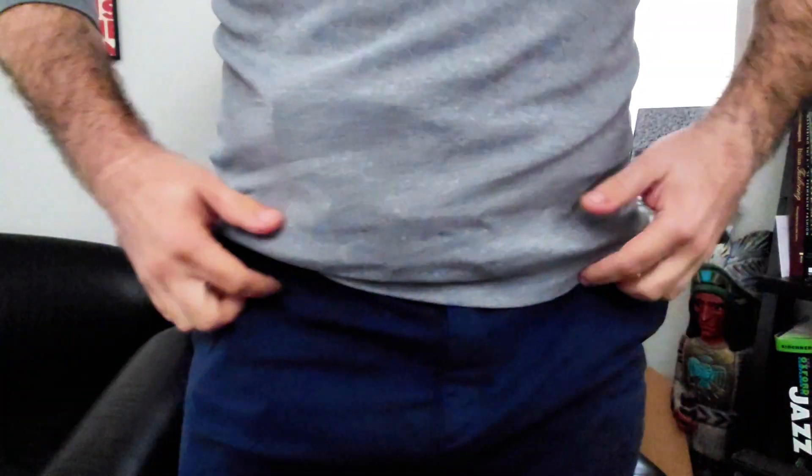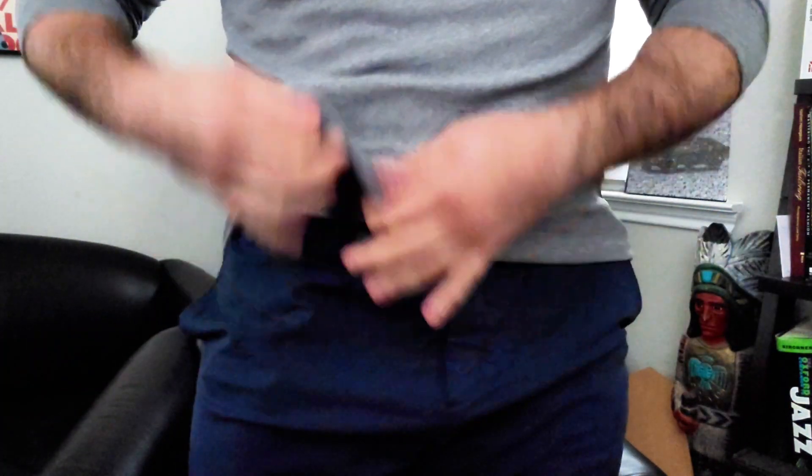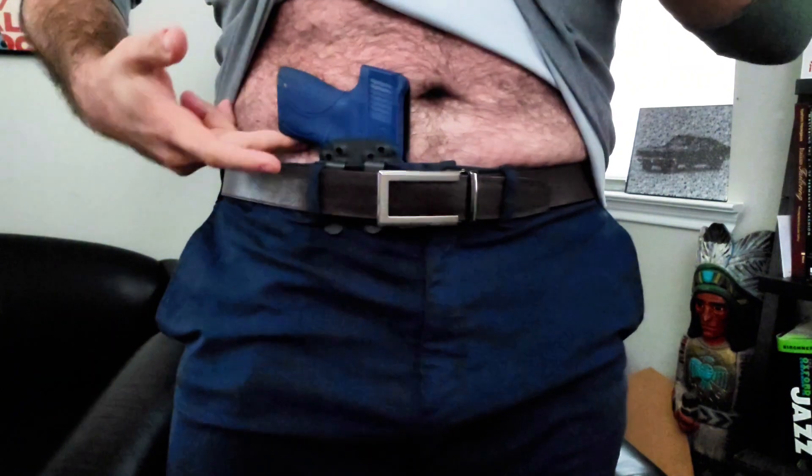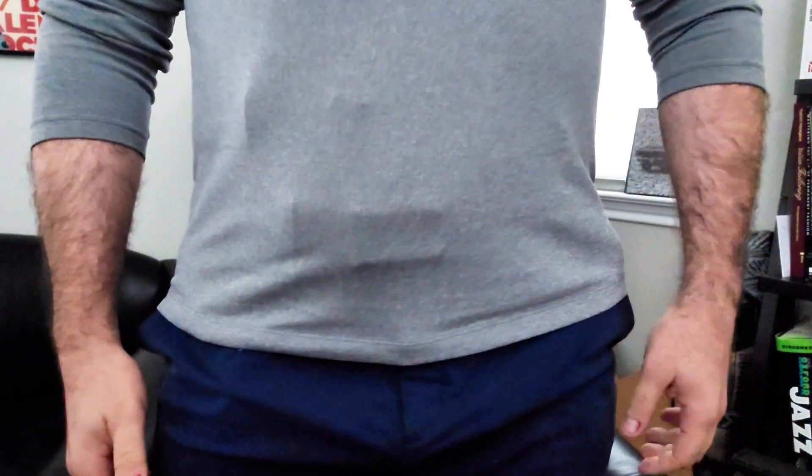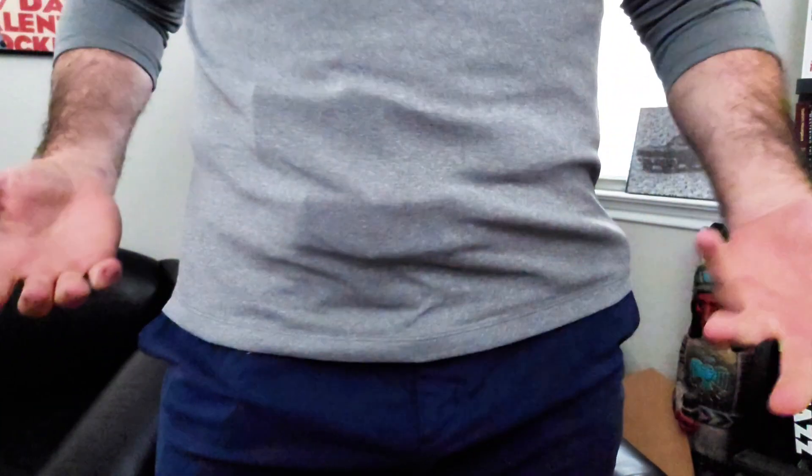I did a video previously about how much printing can matter depending on your context and your environment, because there is no black and white on that — it's very much a sliding scale. So for example, what I've got right now is a blue gun. This is a fairly small one; it's a Gen 1 Smith & Wesson Shield in a belt-mounted holster, and this is not what I would consider sufficient concealment.